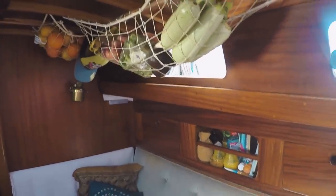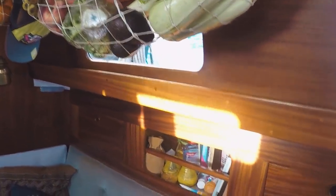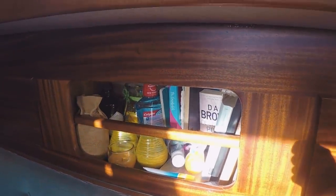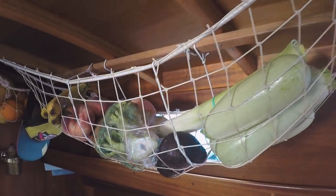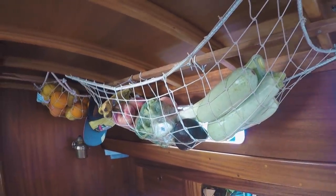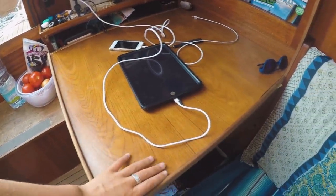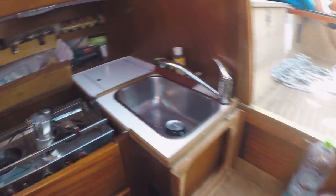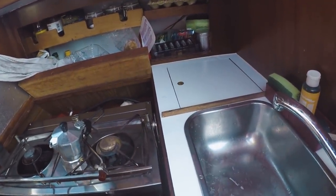A lot of things in the boat are set up to handle moving around all the time. All of the shelves have little bars across them so things don't fly out. This hammock is really nice because it also kind of moves with the waves a bit, so we put all our fruits and veggies in there. This is our chart table — in here we just have documents and papers and stuff like that.